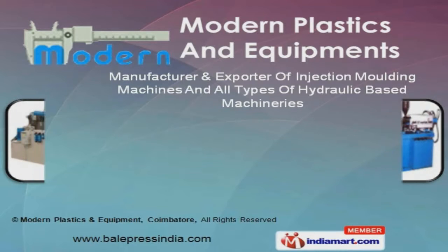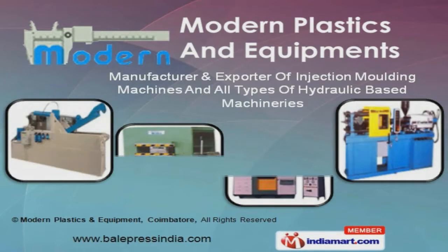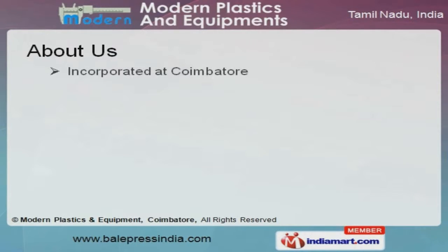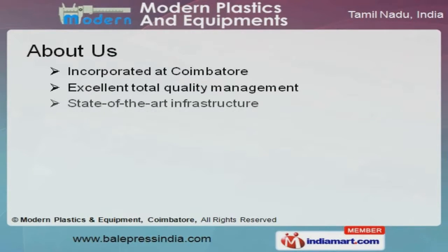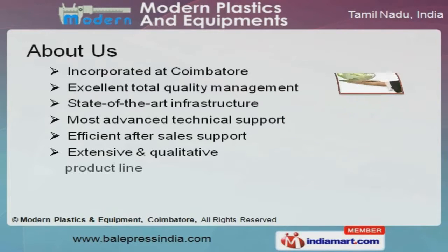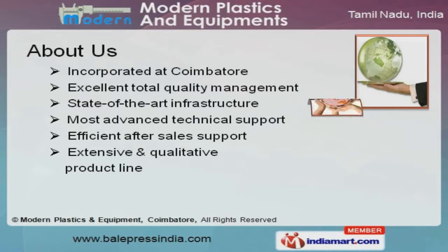Welcome to Modern Plastic Sand Equipments, manufacturer and exporter of injection molding machines and all types of hydraulic based machineries. The company was incorporated at Coimbatore. Our state of the art infrastructure and advanced technical support make us different from others.